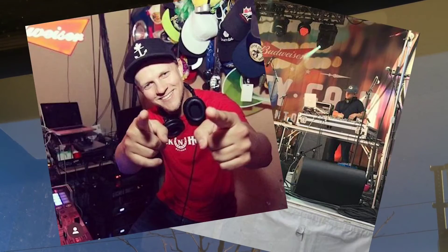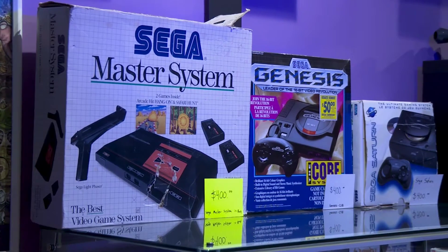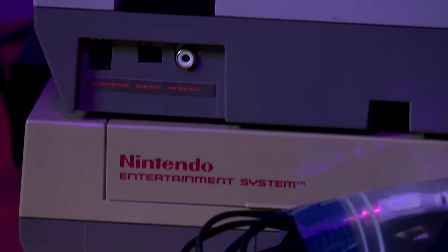I used to be a full-time DJ. COVID shut down all the bars and I didn't want to have to rely on the checks coming from the government because we didn't know what was happening at that point. I took one of those checks and turned my side business — selling video games — into my full-time business.